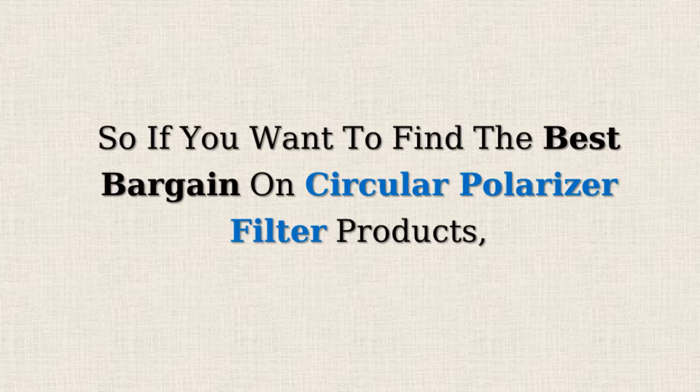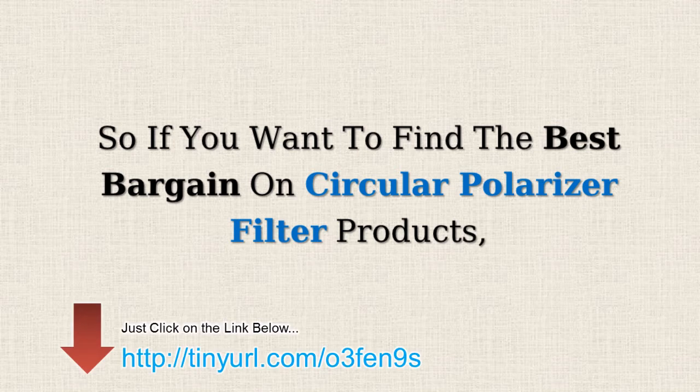So, if you want to find the best bargains on circular polarized filter products, just click on the link below. Here we go.